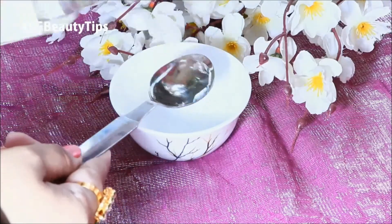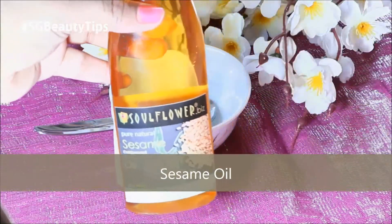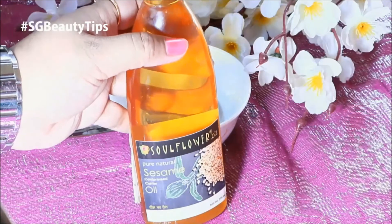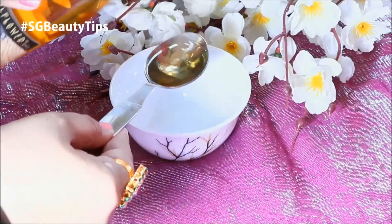So just take one tablespoon of any organic coconut oil. Sesame oil slows down your aging process and also provides antioxidants, vitamins A and E to your facial skin. So just take one tablespoon of sesame oil.